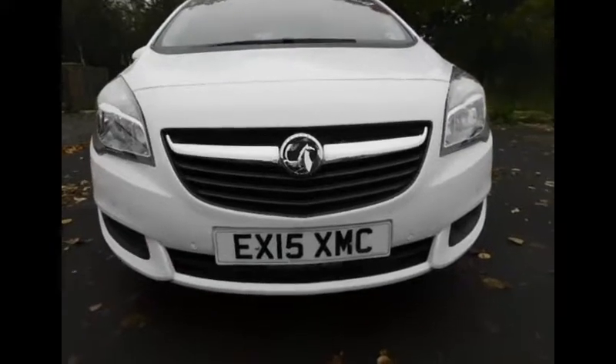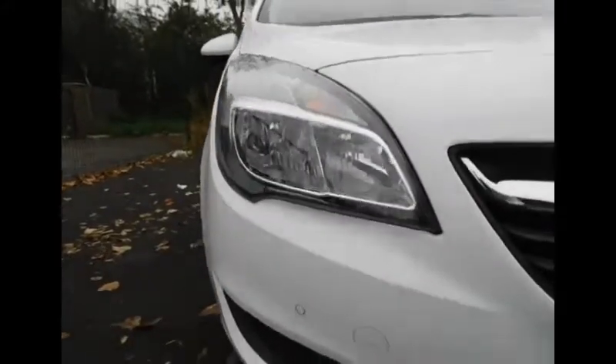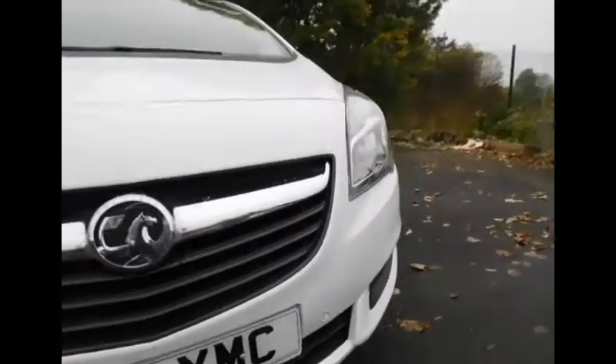Here we have the Now Vauxhall grille and the headlight design of the Meriva. On the bottom of the bumper we have parking sensors — 4 in the front and also 4 in the rear.